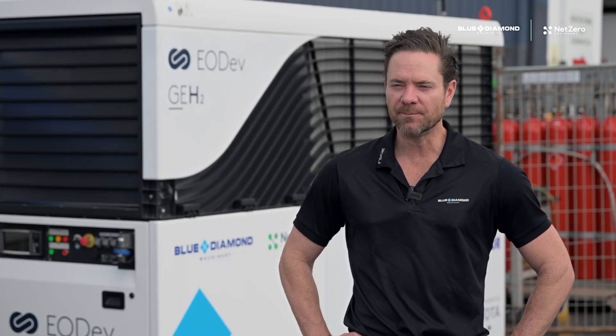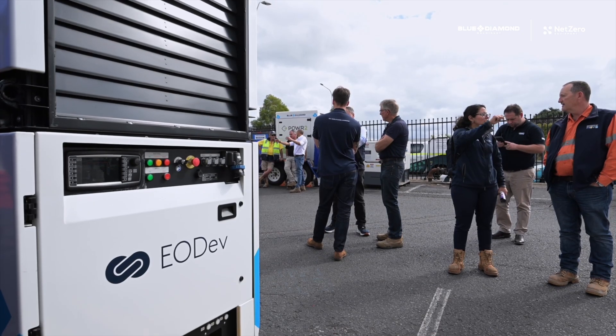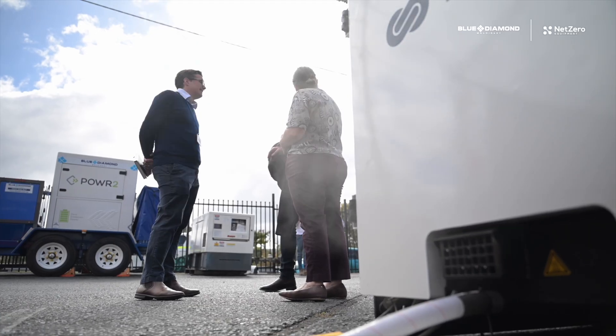I was really blown away to be honest with the number of customers that came out today. They don't get to appreciate how quiet it is when they see it in pictures or on YouTube. When people see the steam and vapor coming out the back of the machine, it's very clear what the overall benefits are.